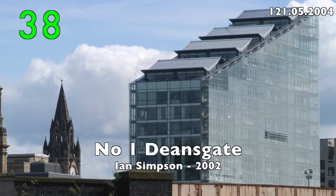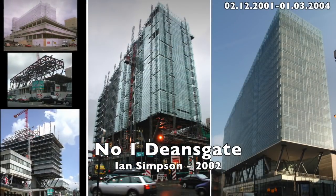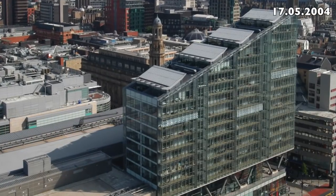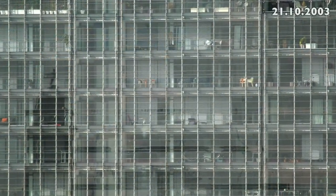Number 38: Number 1 Deansgate by Ian Simpson, 2002. A nice place to live but not so good if you value your privacy.